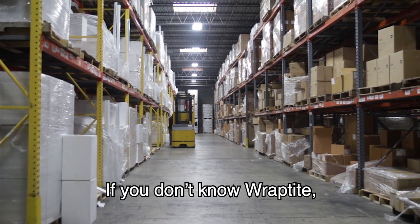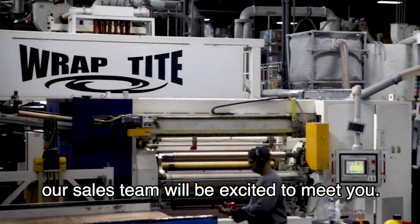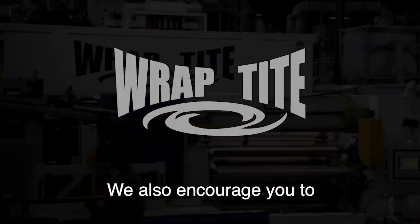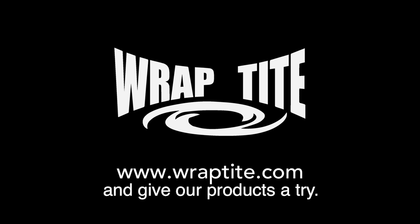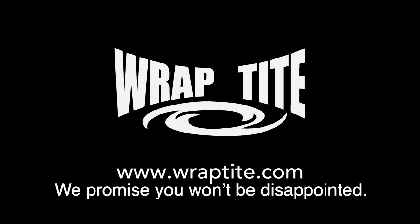If you don't know Wraptight, our sales team will be excited to meet you. We also encourage you to check out our website at www.wraptight.com and give our products a try. We promise you won't be disappointed.